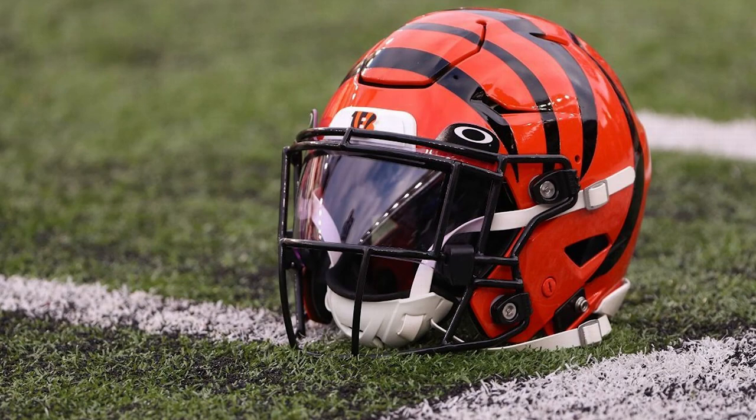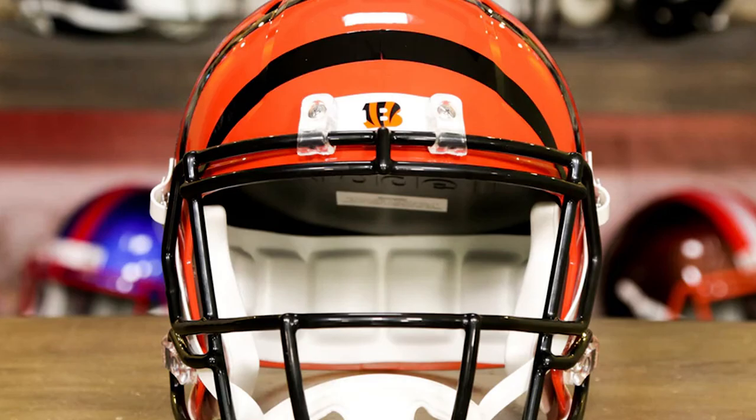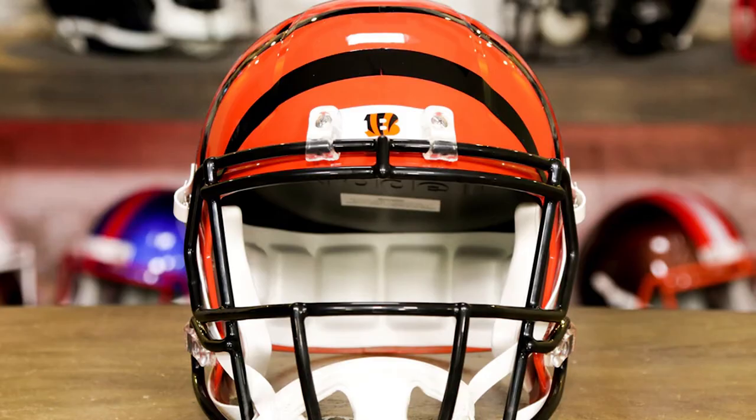Riddell speed collectible helmets are practically indistinguishable from the ones worn by pro and college players. As such, you can choose from the exact same hardware upgrades available to the players themselves. Whether you want the same look as your favorite player or something unique to you, it's never been easier — just add all the components you want to your cart with your helmet, and our helmet ninjas will install everything for you at no charge.